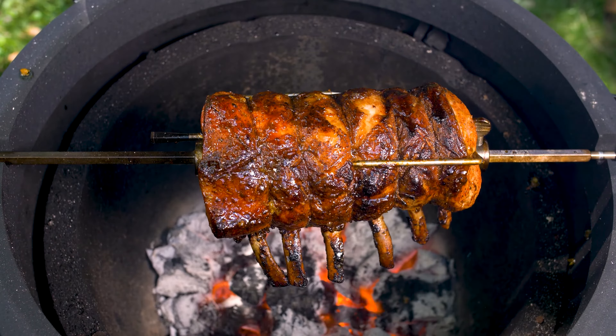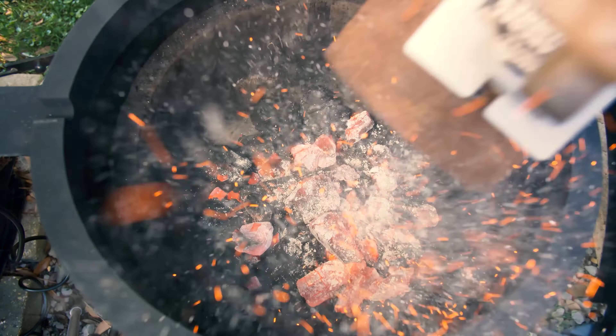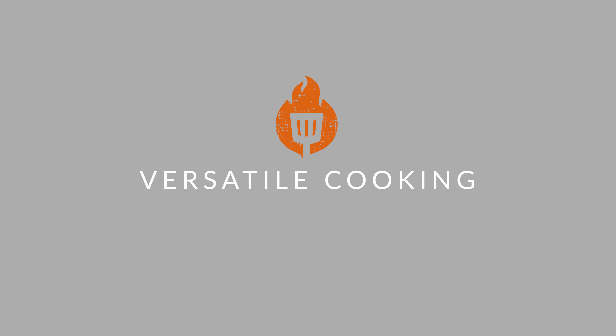With charcoal grills, you have the flexibility to increase the airflow to allow it to burn hotter, and you can add more coal to achieve higher temperatures.